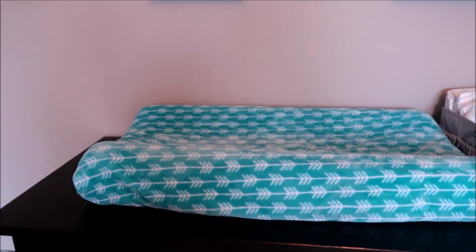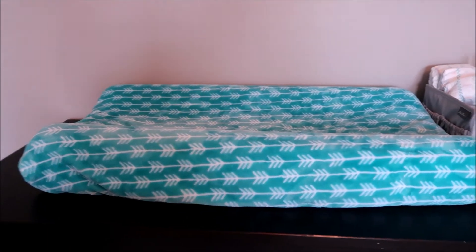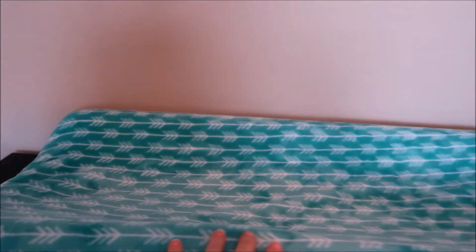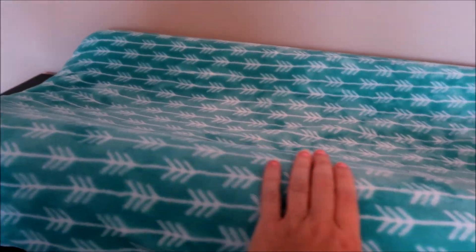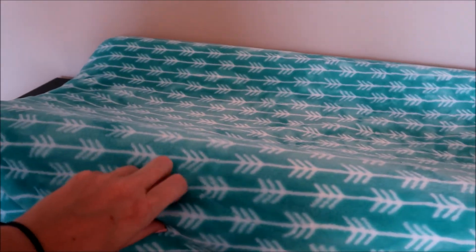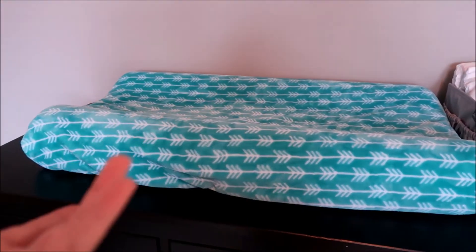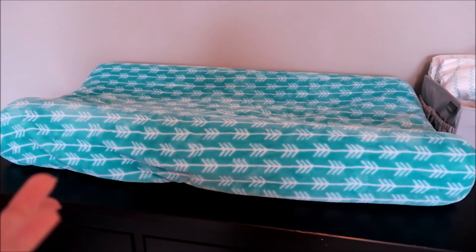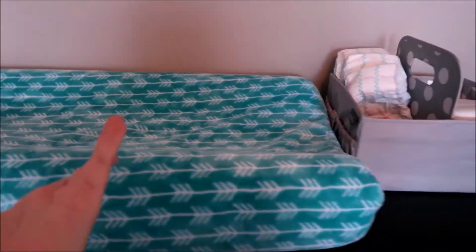We have his changing pad — or changing pad cover, I'm not even sure. You would think I would know all the terminology! This we got at Baby Larson. It is so soft and goes once again with the Aztec theme. It is the softest changing cover ever. I know a lot of people say they don't use these, but I use it all the time. Asher loves to spin around and go crazy, but when I put him on here, he'll actually let me change his diaper.